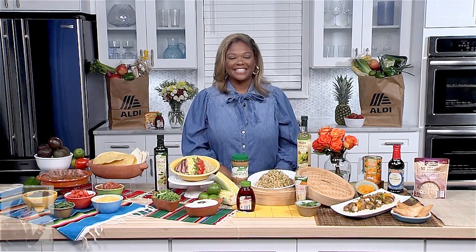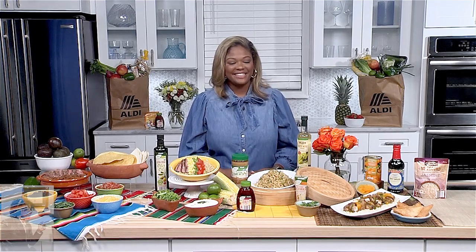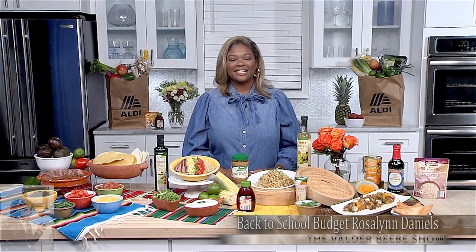We're getting to talk to Back to School with Rosalind Daniels. She's a lifestyle personality, content creator, and a photographer — my favorite kind of titles. Rosalind, with Back to School upon us, tell us about some of the super selections that are available in a budget and savings way.